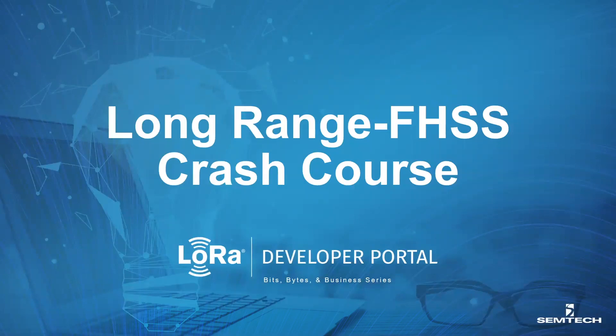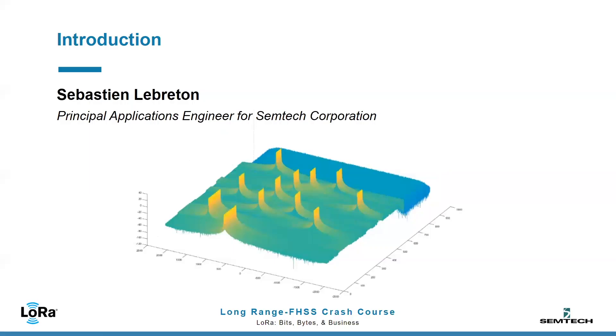Good day to all of you and welcome to this Long Range FHSS crash course. My name is Sébastien Le Breton and I'm a Principal Applications Engineer for Semtech Corporation. Today I will give you an introduction to LRFHSS, the new modulation Semtech is introducing in their IoT portfolio.